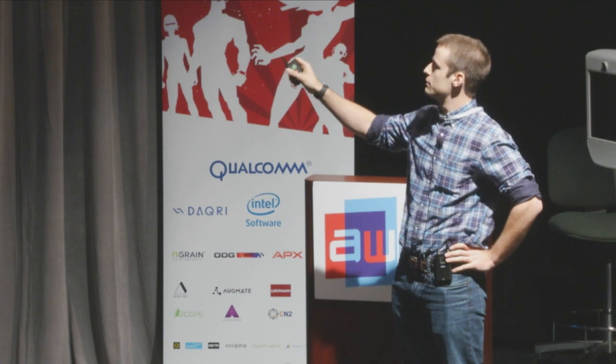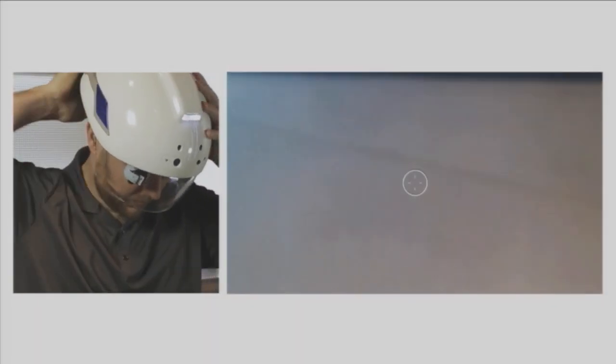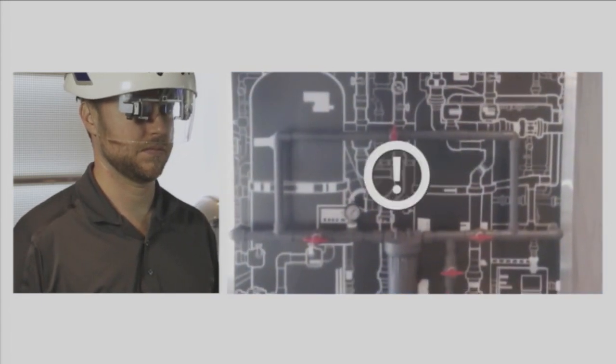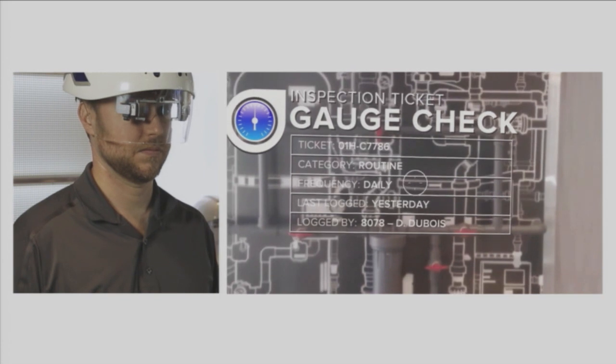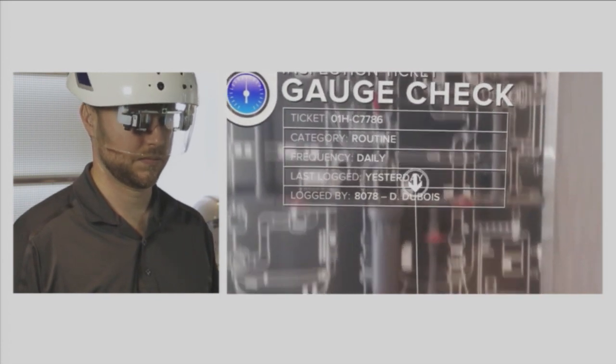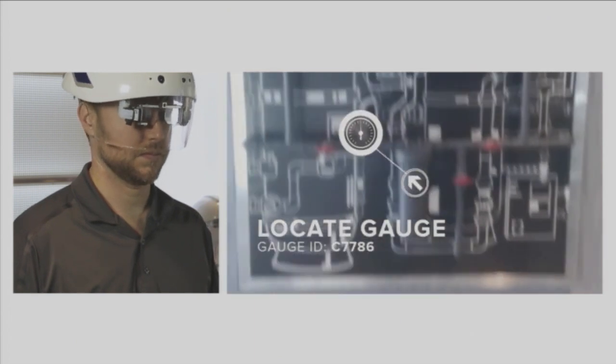We've taken secondary camera shots and time-synced those so that you can see Paul, one of the team members at Daiquiri, wearing the Smart Helmet and going through a filter replacement experience, where he's going to have guided interactive instructions that walk him through immersively how you change out this filter and avoid any sort of dangerous conditions associated with that.